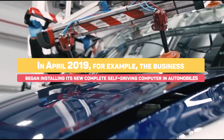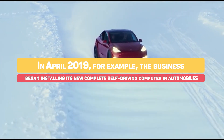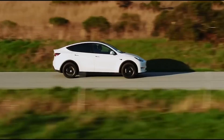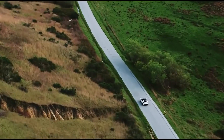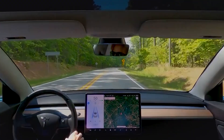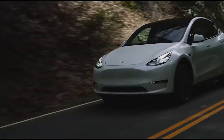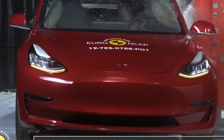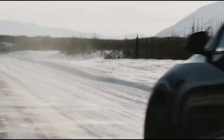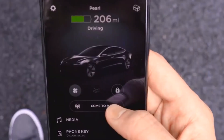In April 2019, for example, the business began installing its new complete self-driving computer in automobiles. The company then began adding an external speaker beneath Model 3 bumpers in September of that year to comply with legislation requiring electric vehicles to have a pedestrian alert system. Tesla's acoustic vehicle alerting system makes sounds to warn nearby inattentive pedestrians due to electric vehicles' relative quietness compared to internal combustion engine vehicles. The firm, recognized for its oddities, later added various sounds such as goat bleats and fart rips that blast from the exterior speaker after blowing the horn.